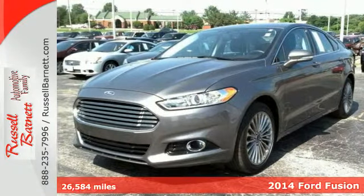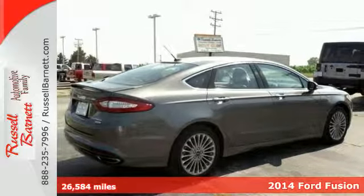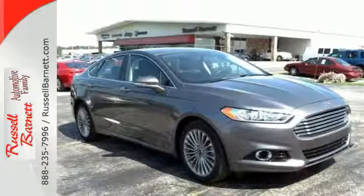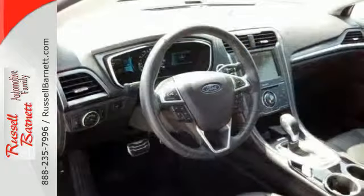Here's a 2014 Ford Fusion Titanium. It's a top choice in the midsize sedan category with equal focus on performance and fuel efficiency. Ford is dedicated to your safety with stability and traction control, multiple airbags, and anti-lock brakes with brake assist coming standard.